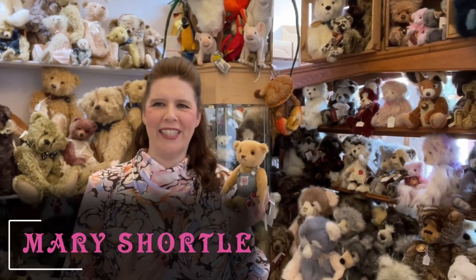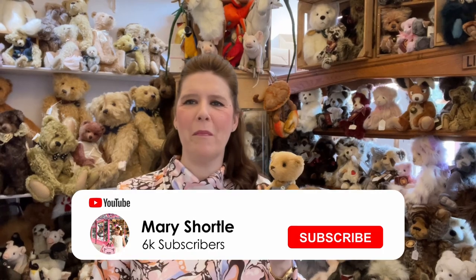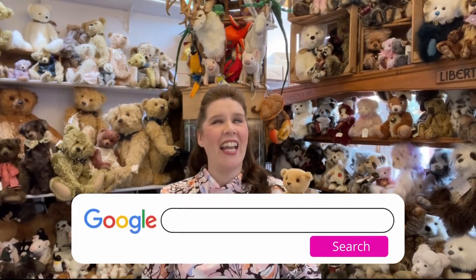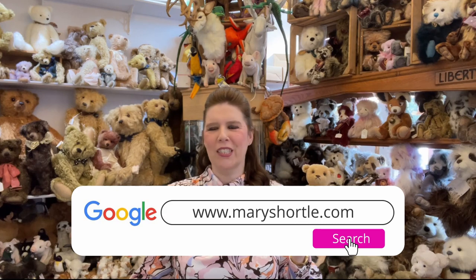Hi everyone and welcome back to this week's video. It's been so exciting here at the weekend and we met so many of you doll and teddy lovers alike. Today I thought I'd show you some highlights of this week and what we have received here in store. We really have so much choice and I could showcase the whole store, but it would probably take me around a week to get through every single product here.